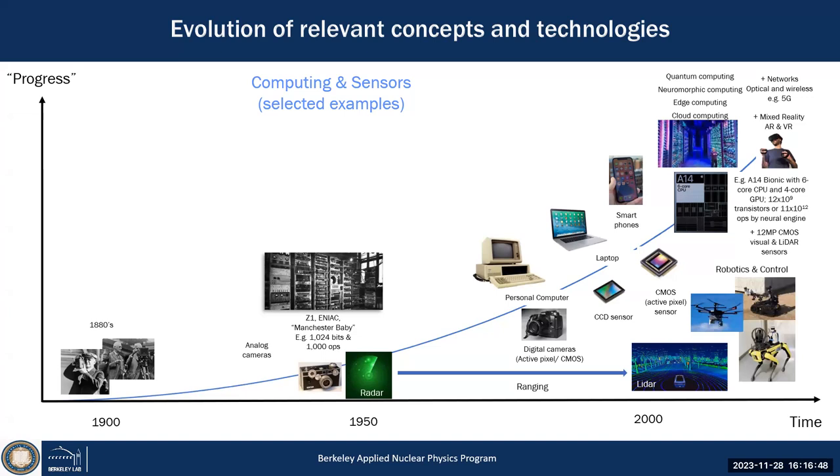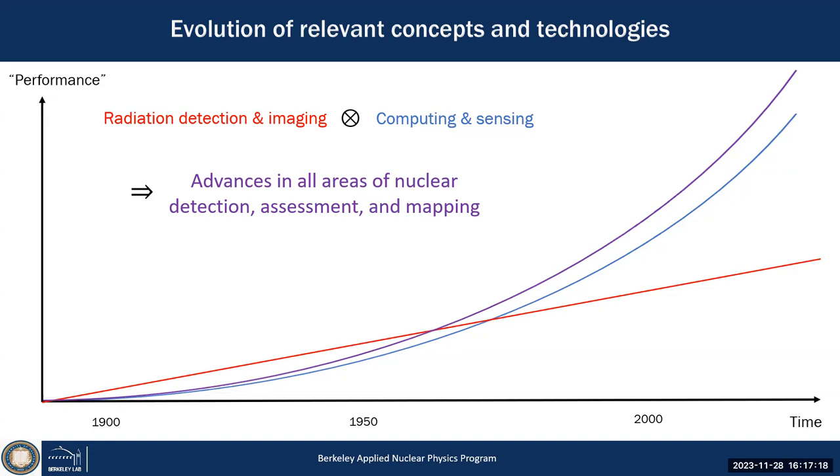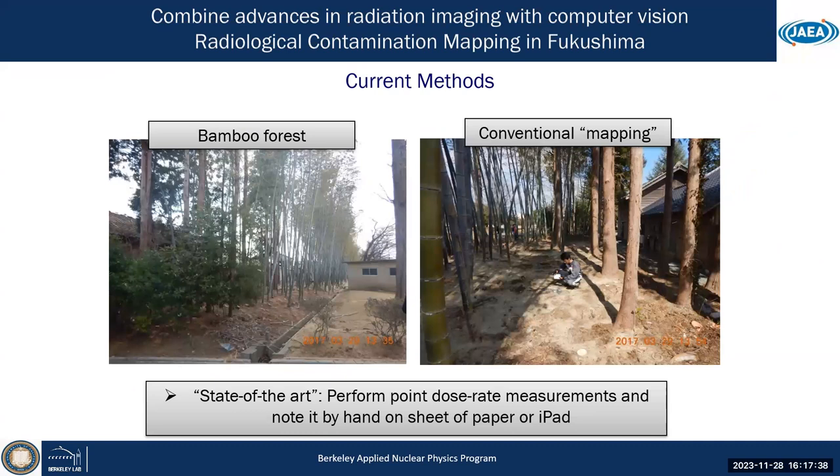Other developments include edge computing, 5G networks — allowing seamless edge-to-cloud integration — and robotics and control. So we have a more linear development in radiation detection, and an exponential development in computing and sensing. What we want to do is combine both to benefit radiation detection — utilizing enormous advances on one hand in radiation detection and imaging, and on the other in sensor technology and data processing.